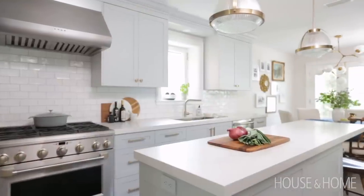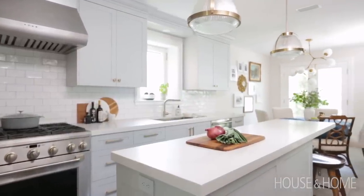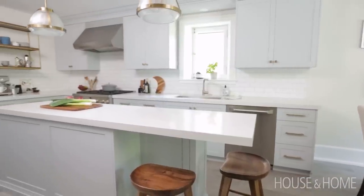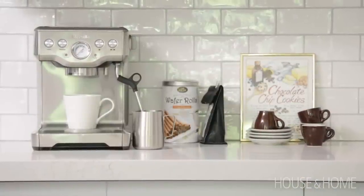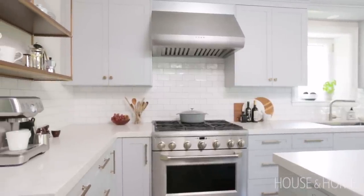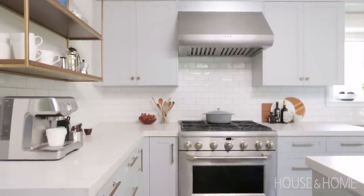There was an island, but it was much shorter than what it is now. So we extended the island to have an overhang where we could fit a couple of counter stools so the family can have breakfast together. My clients spent a lot of time in Italy, and coffee was an important part of their daily rituals.